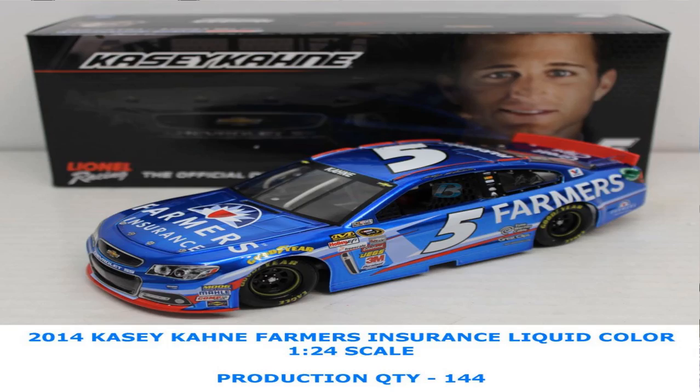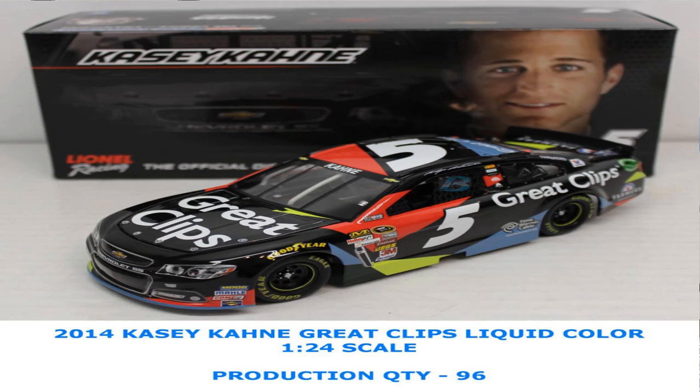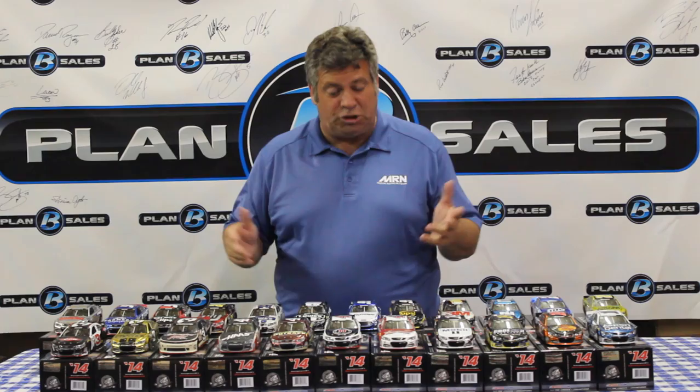Similarly, the blue colors really come off well. The Farmers Insurance Chevrolet with Casey Kane — an awful good looking race car. We also have the great clip Chevy for Casey Kane from Hendrick Motorsports, the Drive to End Hunger AARP car of Jeff Gordon, and a pair of Jimmy Johnson's — the Lowe's white paint scheme looks awful good in this liquid color finish.